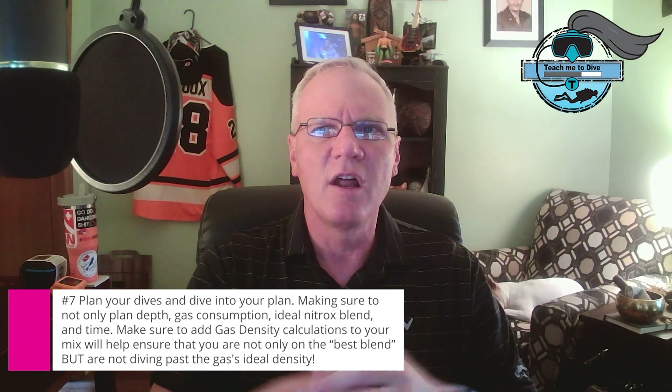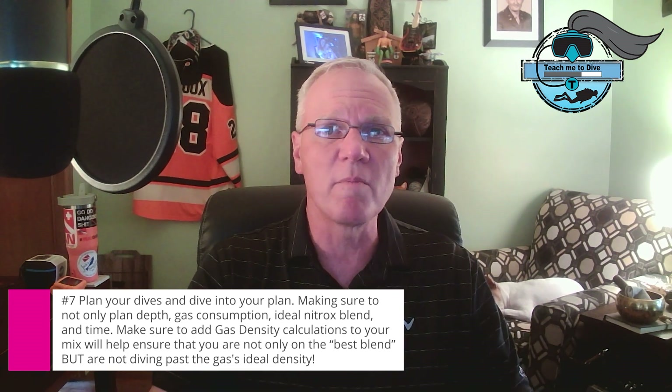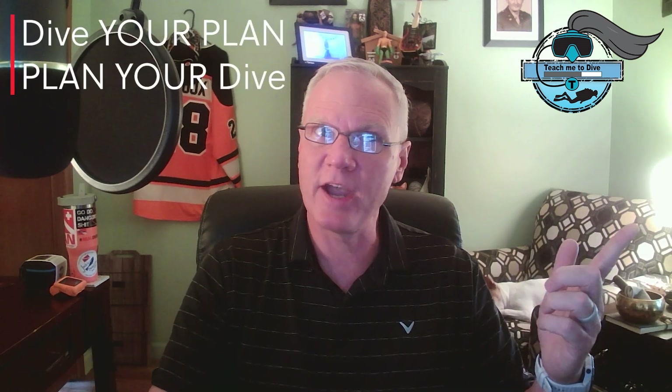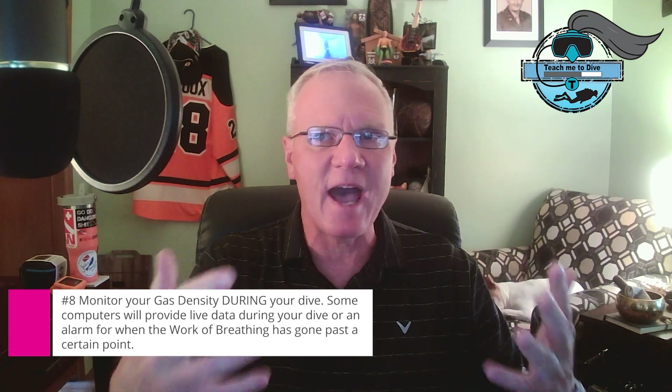To be clear, we're dealing with two key terms: work of breathing (WOB) and gas density. Work of breathing measures the effort required to breathe — high WOB means it takes more energy to draw a breath. This leads to increased CO2 production, which can result in symptoms like drowsiness, dizziness, confusion, headaches, tremors, shortness of breath, diminished vision, hypercapnia, narcosis, and even loss of consciousness.